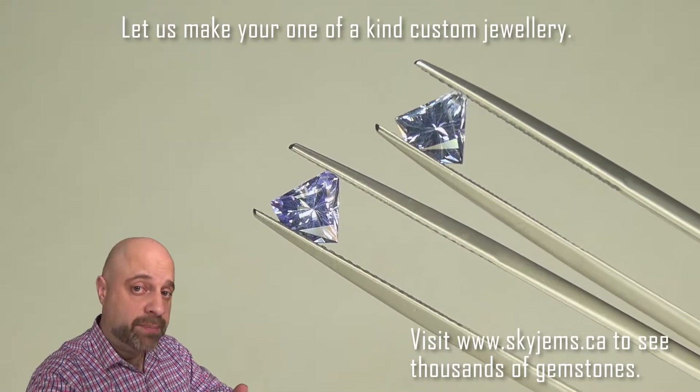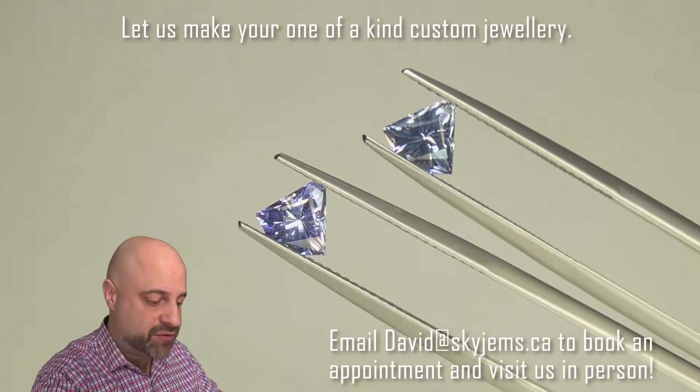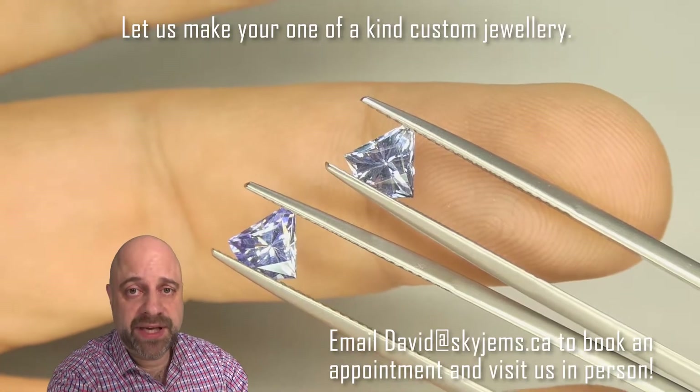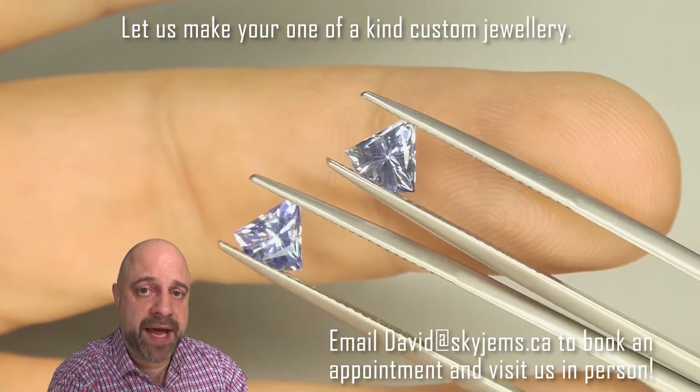I've now taken this striking pair of tanzanite off the turntable and put them into a couple of pairs of tweezers for you. This is so I can show you at home a really good close-up look at the gem. You can see the cutting, the symmetry, and see them from the back.